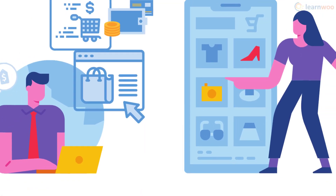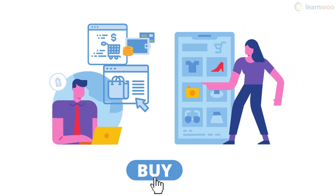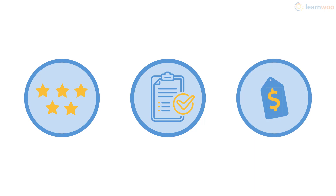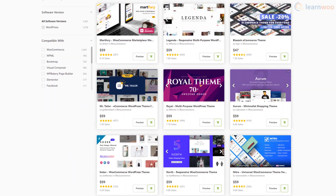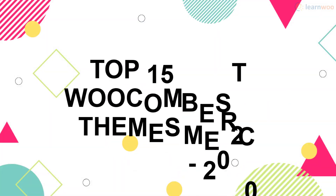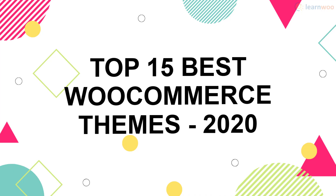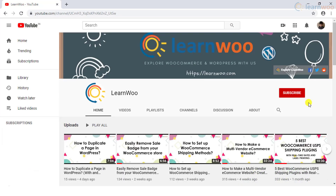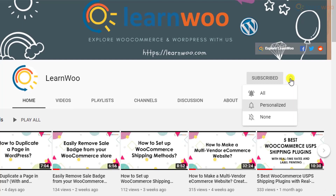A good online store design is a major factor in attracting, retaining, and selling to shoppers. Factors like ratings, features, and price can be compared to find a good theme, but going through hundreds of themes on the market is almost impossible. This is why we've compiled a list of 15 best-selling themes for your WooCommerce store.